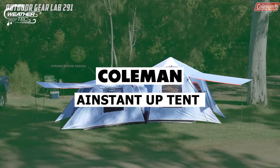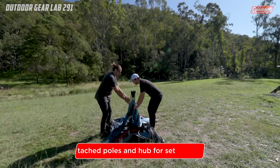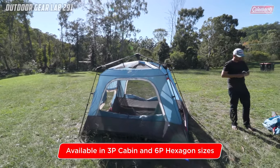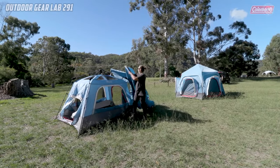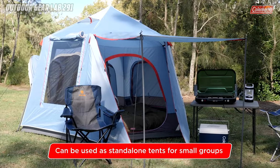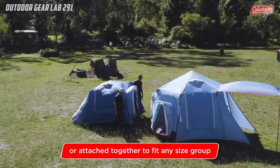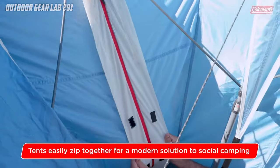Have you ever wished for a camping experience that's both convenient and efficient? Look no further than the Coleman Connectable Series Instant Up Tent range. These tents are designed to make your outdoor adventures hassle-free, allowing you to set up camp in under three minutes. With sizes ranging from four-person to family-sized options, they provide ample living space for you and your companions.